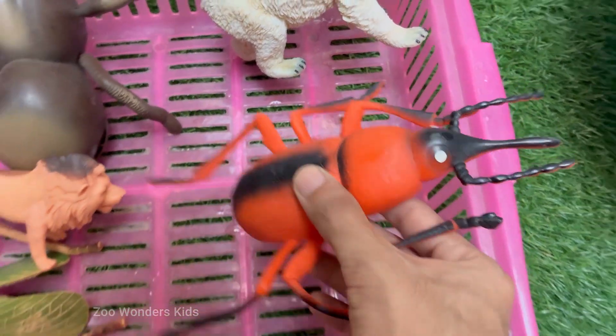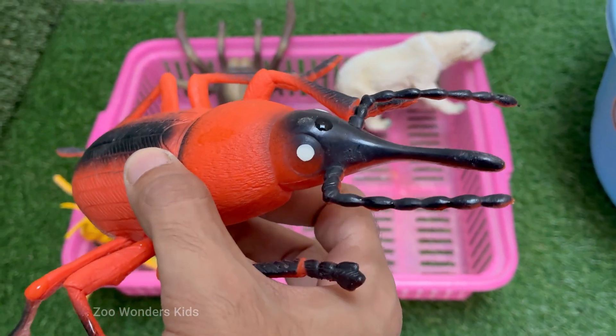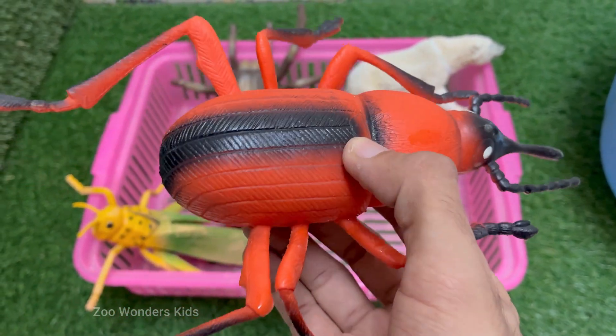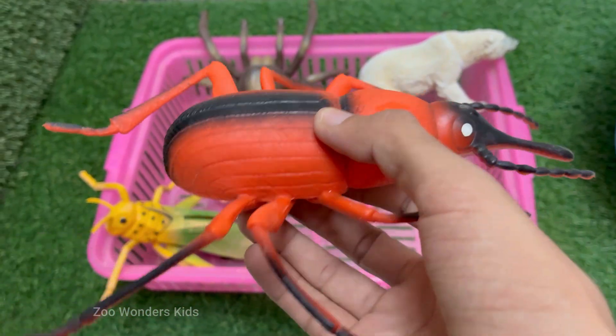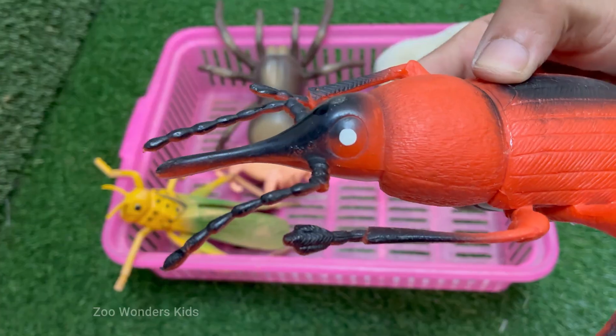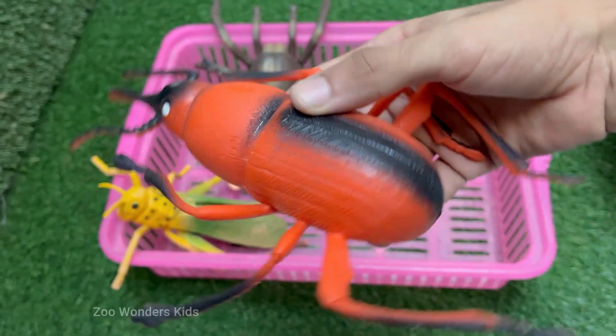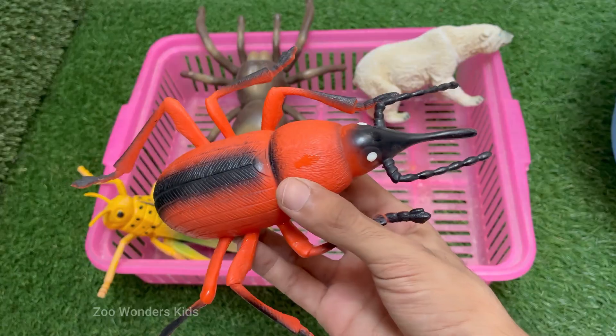The red palm weevil, sometimes called the palm tree assassin, is one of the most destructive pests for palm trees. It is native to South Asia but has spread to Africa, Europe, the Middle East, and the Americas, primarily through the trade of infested trees. The female weevil lays up to 300 eggs in small holes, chewing at the base of the palm's leaves or in wounds on the tree's trunk.